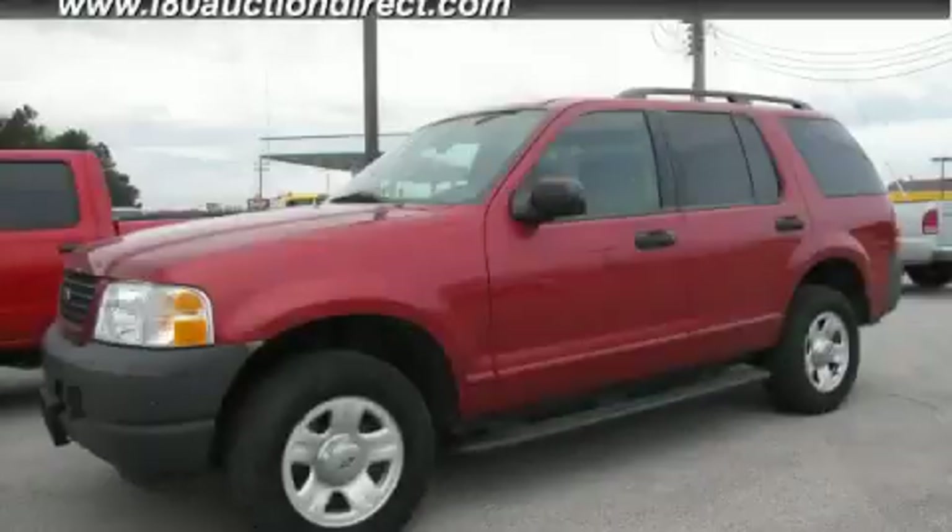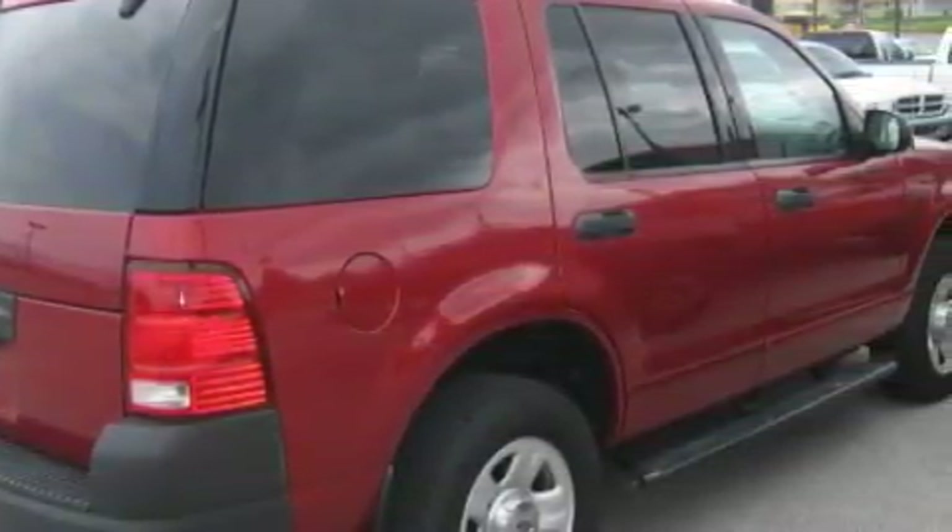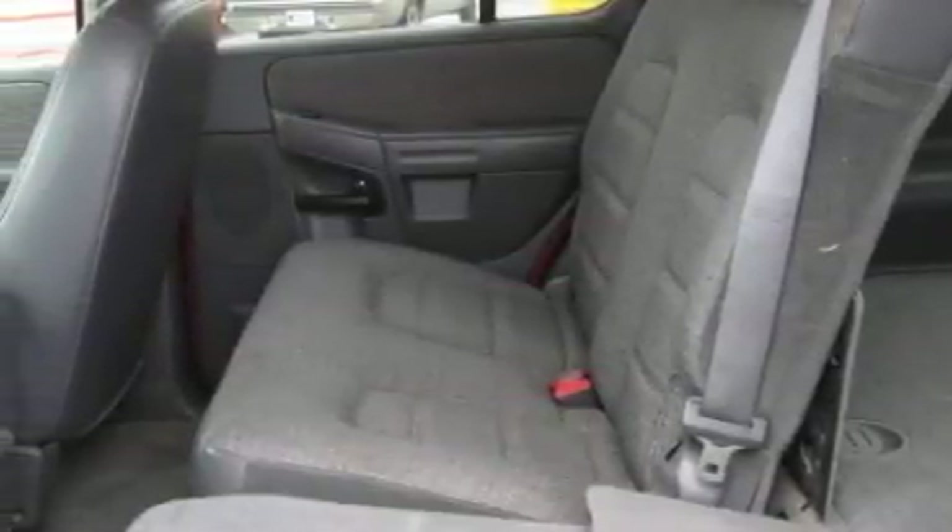This is a 2003 Ford Explorer, a vehicle with safety, comfort, and space. The most desirable features on board this Ford include air conditioning, a tilt steering wheel, a CD player, an anti-lock braking system, and side curtain airbags.